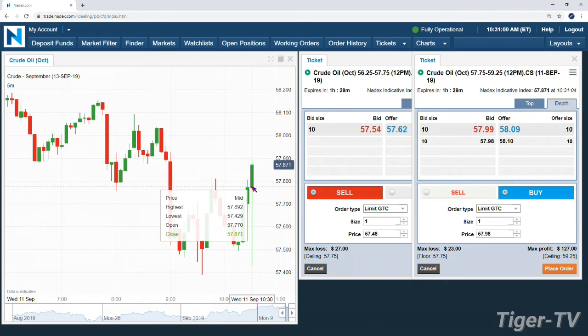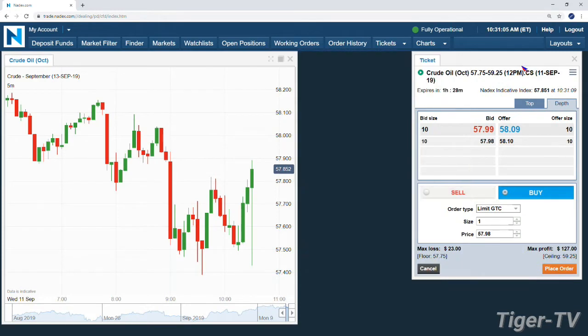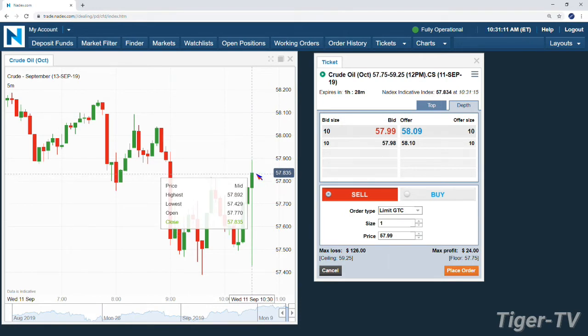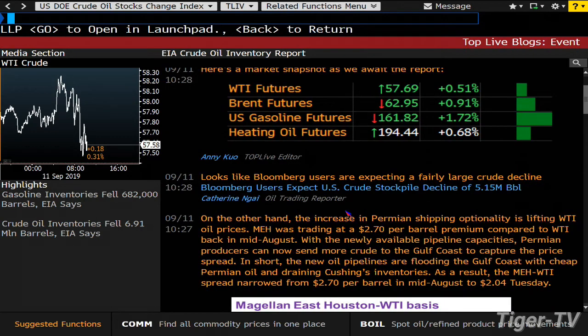Looking at both contracts, your value would be on the bullish side now. But you need more movement — we're looking for 50 cents for break-even on both sides. You're talking about $57.75; if you were trading this you need it up to $58.25. That number — crude declining 6.91 million barrels — and gas inventory also falling 682,000. The Bloomberg user survey was looking for a stockpile decline of just 5.15 million.